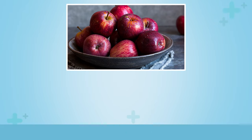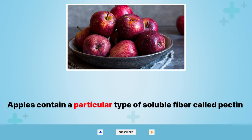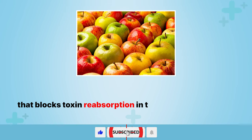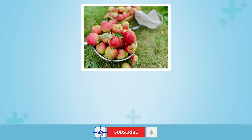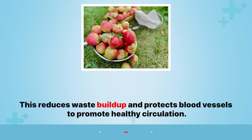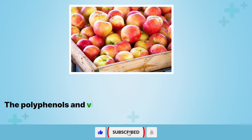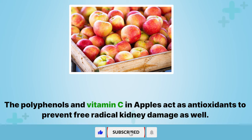6. Apples. Apples contain a particular type of soluble fiber called pectin that blocks toxin reabsorption in the kidneys and lowers unhealthy cholesterol levels. This reduces waste buildup and protects blood vessels to promote healthy circulation. The polyphenols and vitamin C in apples act as antioxidants to prevent free radical kidney damage as well.